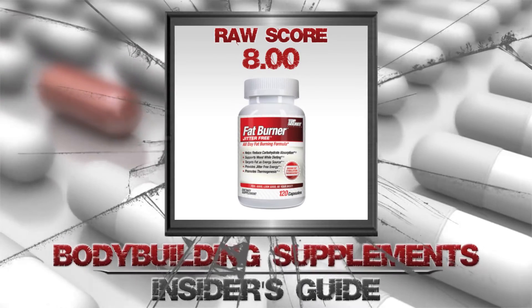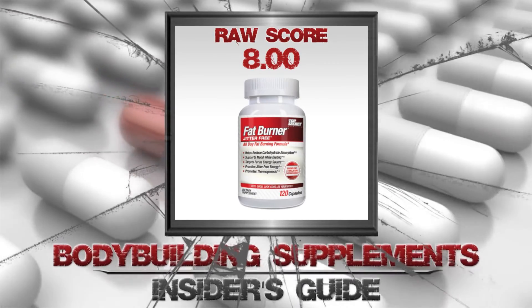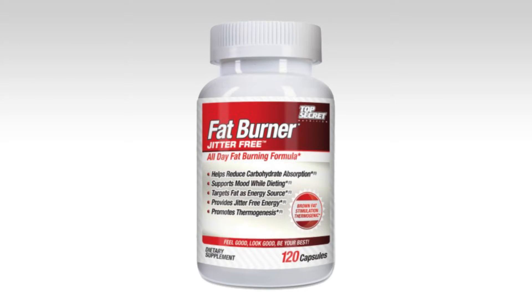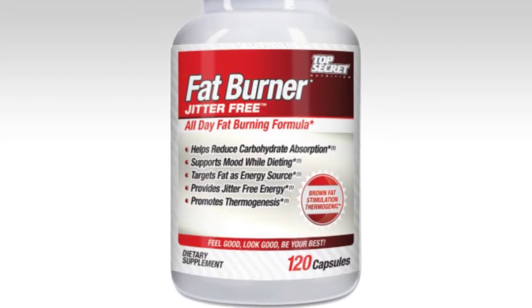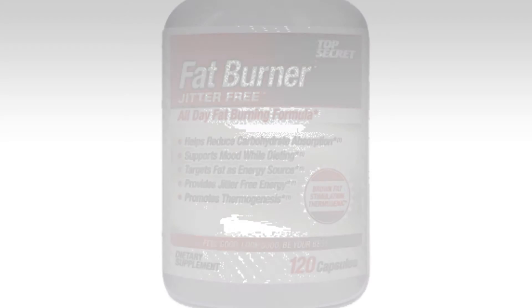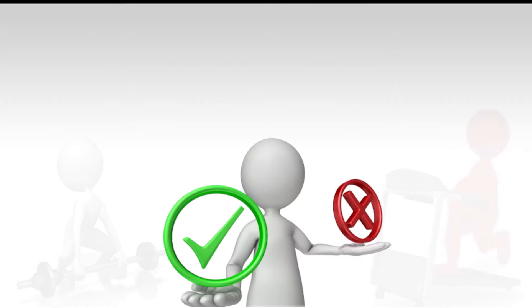Having a stimulant-free yet effective fat burner seems like only a dream, but Top Secret Nutrition claims to accomplish this with their TSN fat burner. The supplement label states it helps to reduce carbohydrate absorption, supports mood while dieting, targets fat as an energy source, provides jitter-free energy, and provides thermogenesis. So far this looks pretty good — now let's see if this product does what it says.